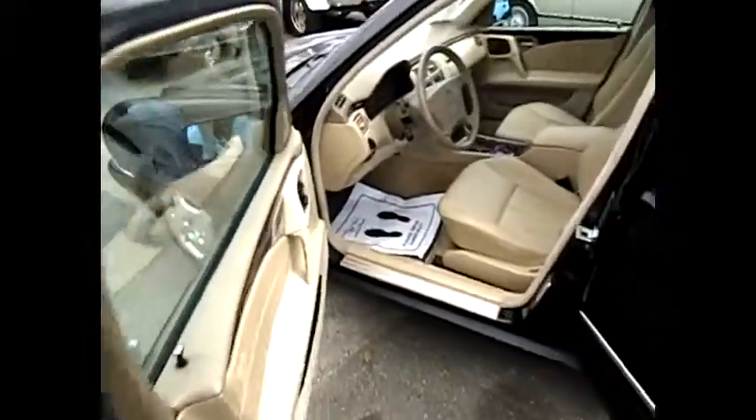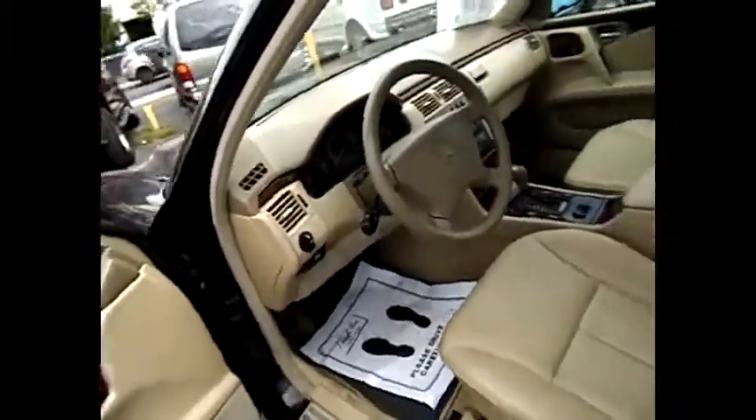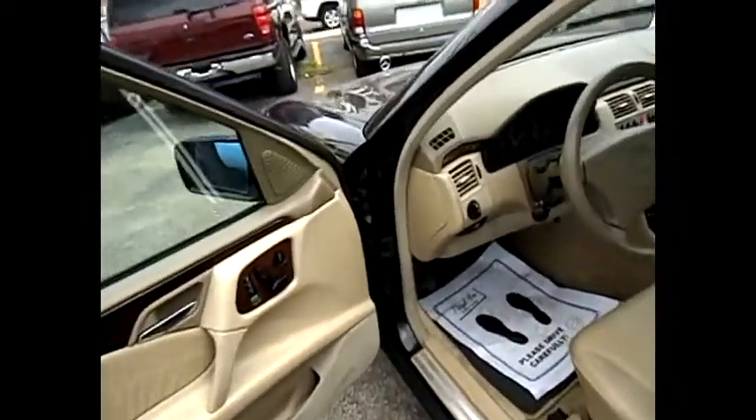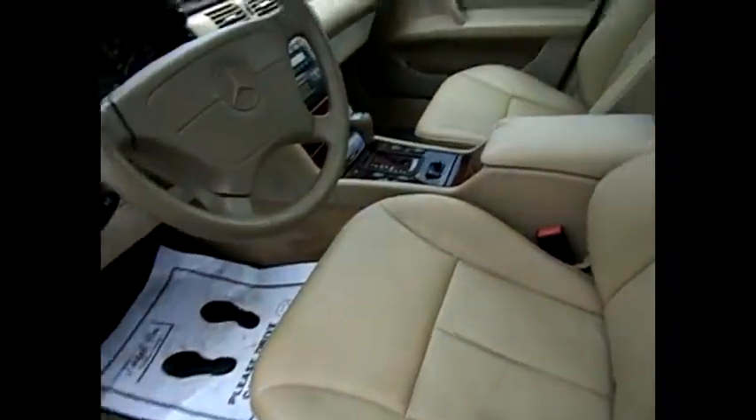Let's take a look at the interior on this 1999 Mercedes-Benz E430 — very good condition for a '99. There's 96,000 miles. With standard Mercedes, we have power seats, three memory settings, wood trim, leather interior, and a power moonroof. Very good condition.